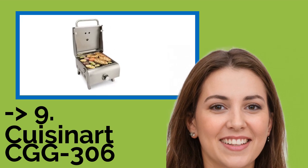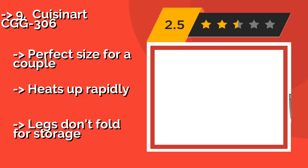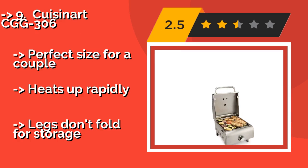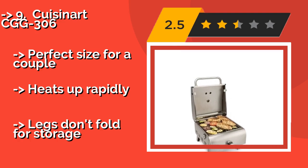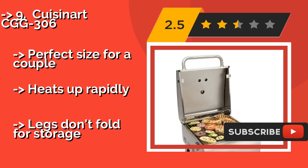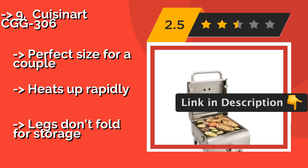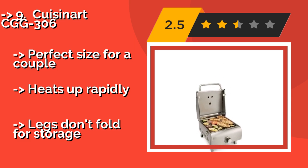The list starts with the Cuisinart CGG 306. Weighing just a bit over 15 pounds and measuring roughly 14 by 18 by 15 inches, the Cuisinart CGG 306 is around $120 and is easy for most people to carry, so you won't mind taking it off your vessel periodically for use on land. Its steel grid is dishwasher safe for convenient cleaning. It's a perfect size for a couple and heats up rapidly, but the legs don't fold for storage.